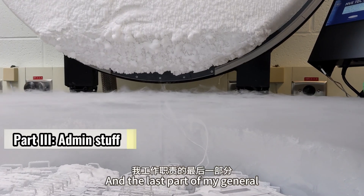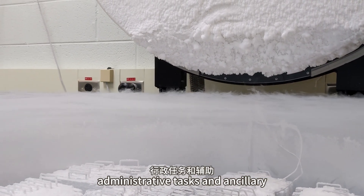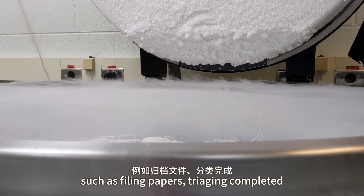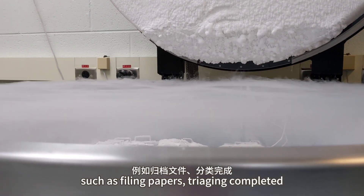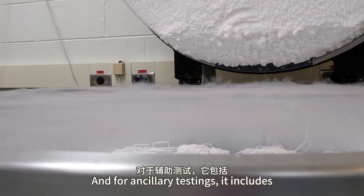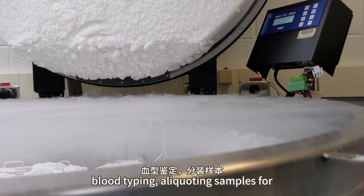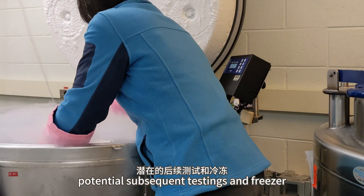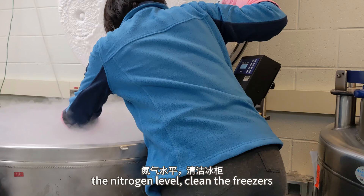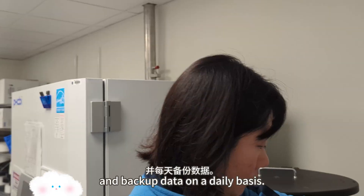The last part of my general responsibilities mainly involves administrative tasks and ancillary testings. Administrative tasks include filing papers, triaging completed files, reviewing data, and data entry. For ancillary testings, it includes blood typing, aliquoting samples for potential subsequent testings, and freezer quality control — so we have to measure the nitrogen level, clean the freezers, and back up data on a daily basis.